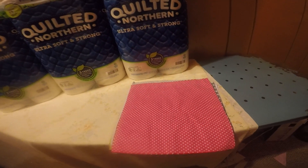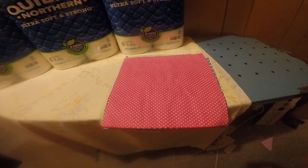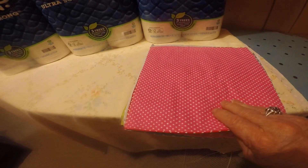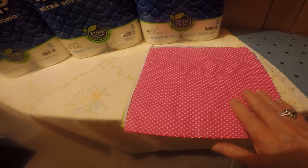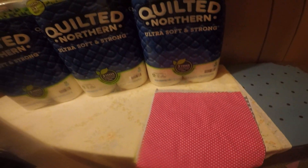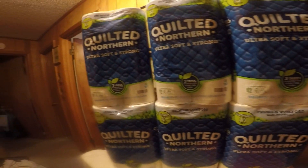I also ordered some material to make — to quilt with. There are 50 pieces of this and it's 10 inches square. So that's what I got today in from Amazon.